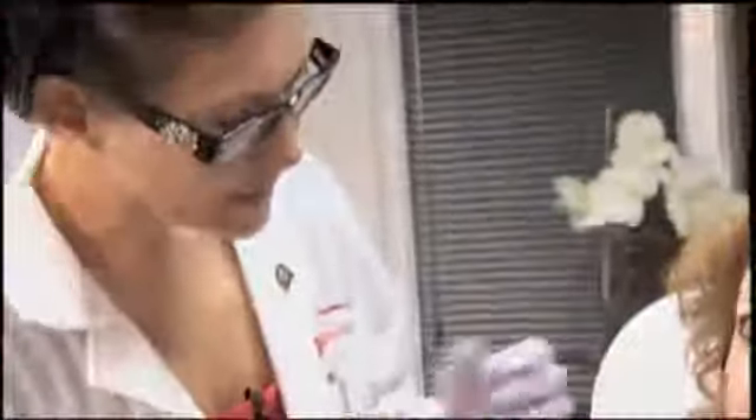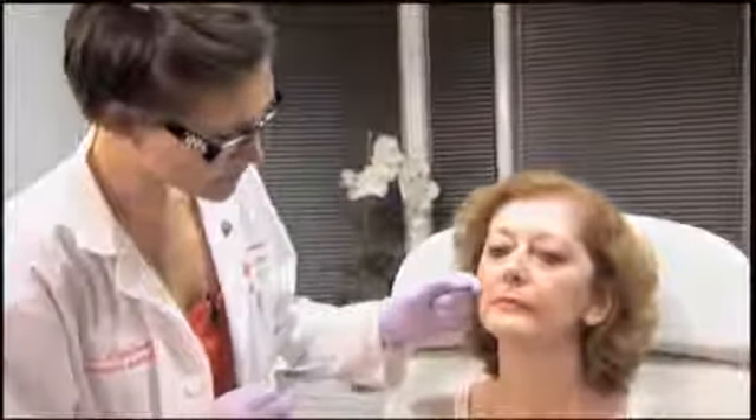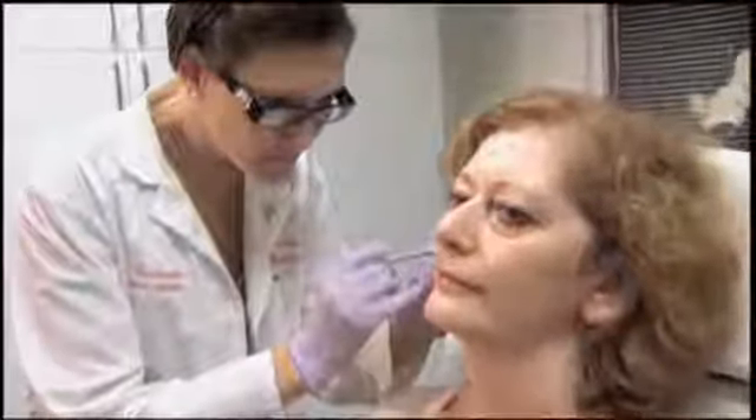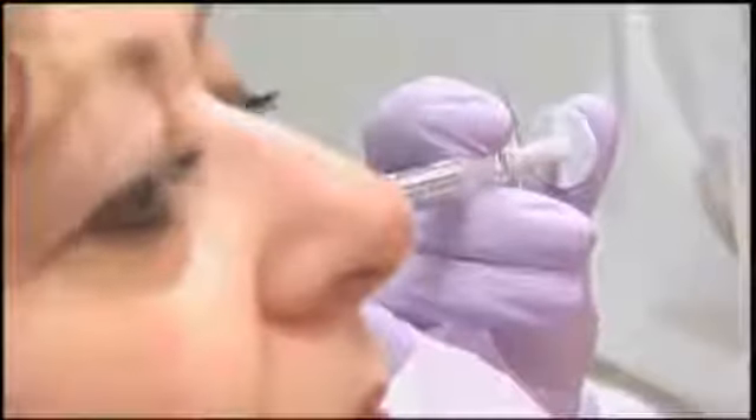The first thing we're going to do is lift Tatiana's cheeks and replace the volume she has lost over the years. By doing that it really helps quite a bit to also decrease the depth of the nasolabial folds as well as the marionette lines. I prefer to use Radiesse — it's a very nice thick viscous filler which lasts for about a year for the majority of patients. Just by putting in a little bit of Radiesse you can already see the difference between the two cheeks.